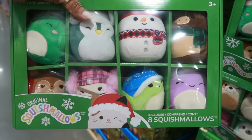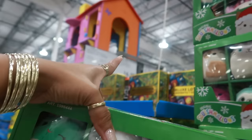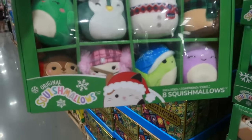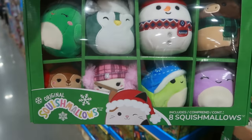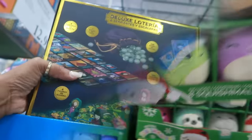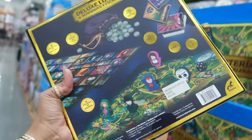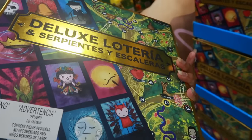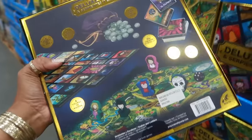These are some Squishmallow mini ornaments — an 8-pack assortment for $17. You've got the little Christmas set, and this right here is $13. I'm not even going to try to say all of that, but it's a nice little set.